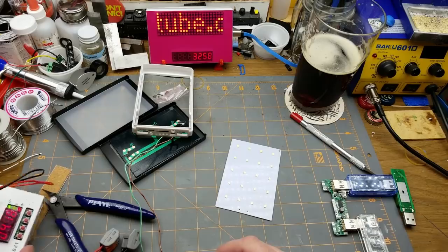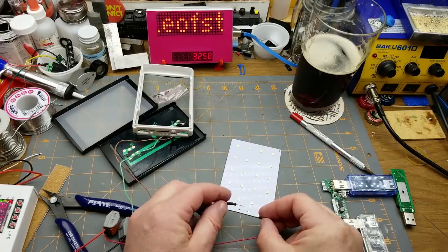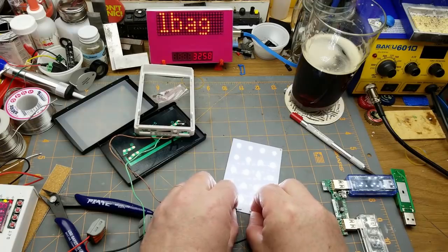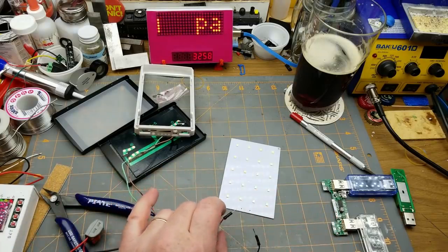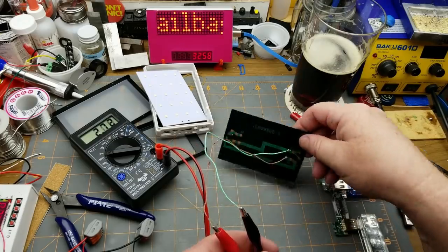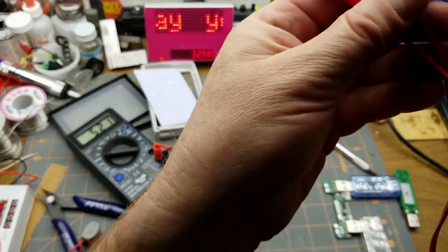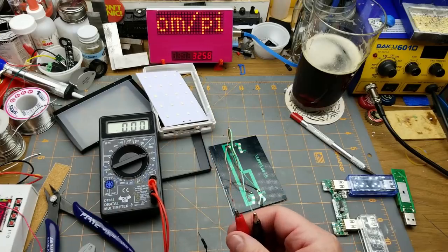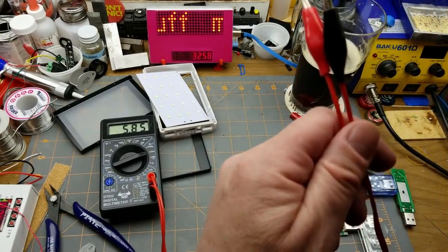Let's play with the parts. I've got my power supply set to 4.2 volts — a fully charged lithium-ion battery level — to test the LED panel. It's fairly bright and currently limiting at half an amp. Now the solar panel: under my studio lighting, it's putting out 5.2 volts. In current mode — almost six milliamps. That's bugger all.